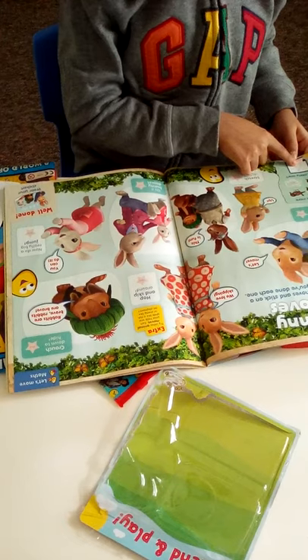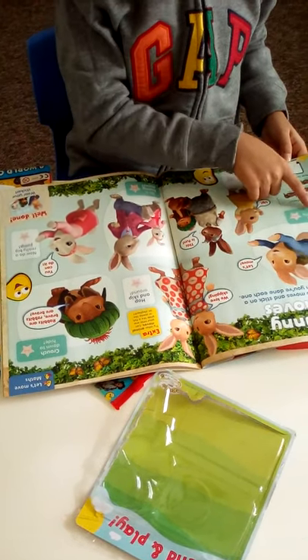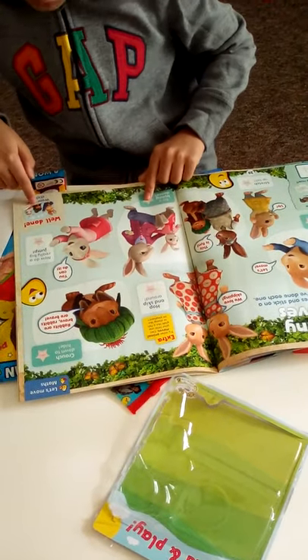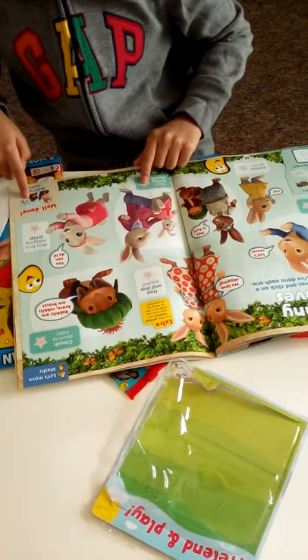We have an exercise activity where you can wiggle your fluffy tail, stretch up high, and do a bunny dance. Once you finish, you can put on the 'I did it' sticker.